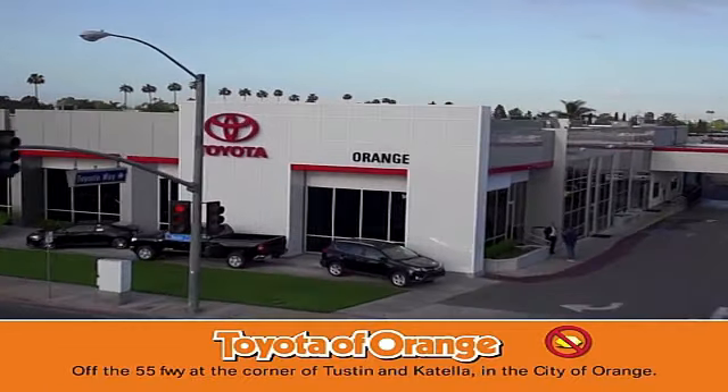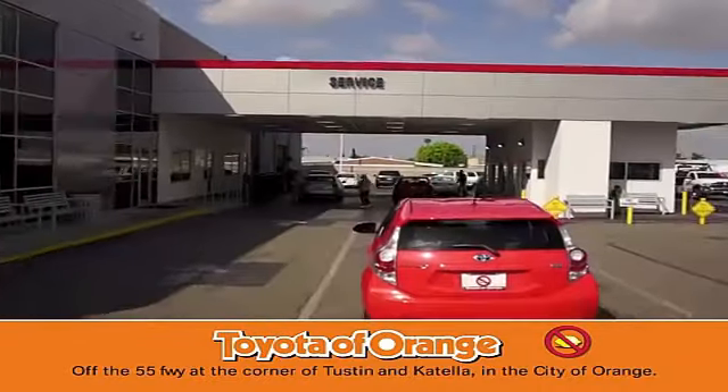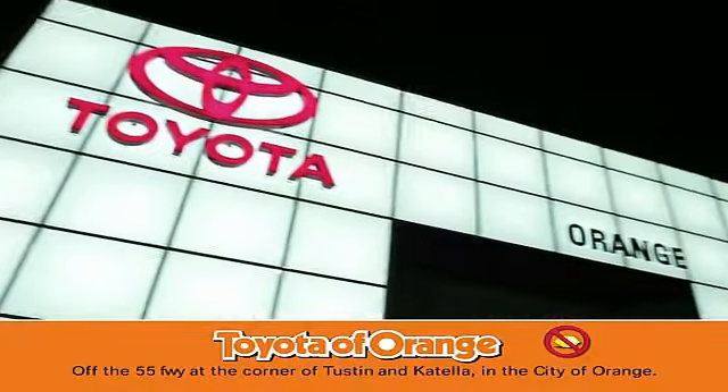Well, you won't get a lemon from Toyota. I want. Well, you won't get a lemon from Toyota. I want.